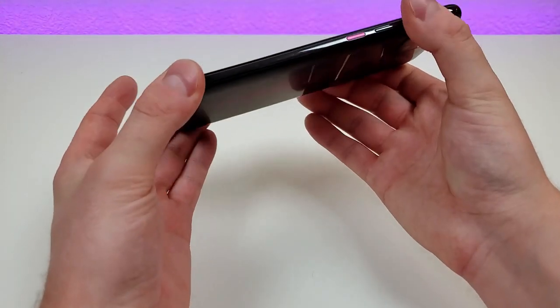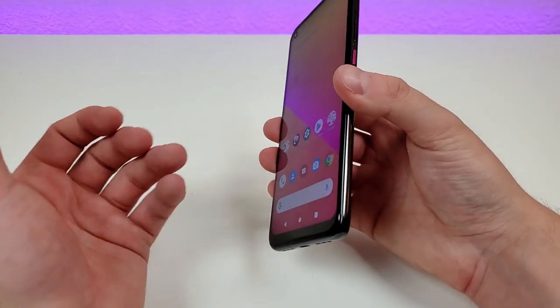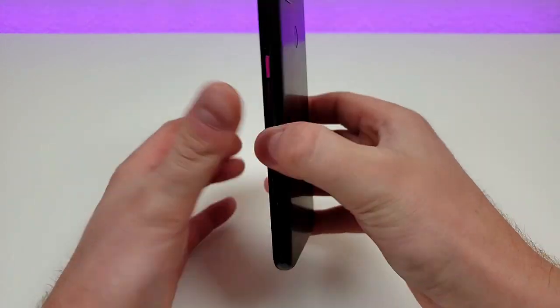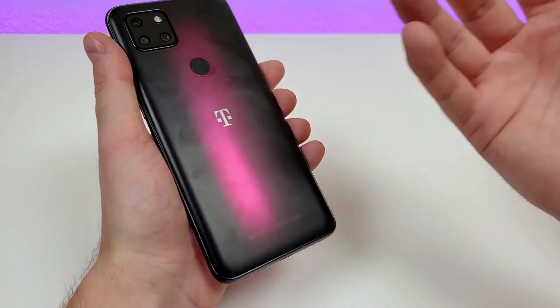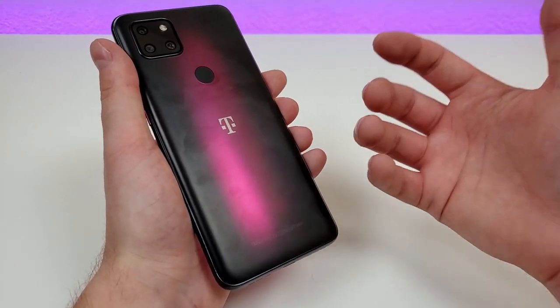The second con is the build materials. The phone does feel high quality and durable, which is great. But besides the display, the phone is completely made out of plastic — there's a plastic band running around the sides and the back is plastic as well. If you like plastic, you'll be fine with it, but if you're looking for a more premium-feeling device, you might want to spend more money and get something else.